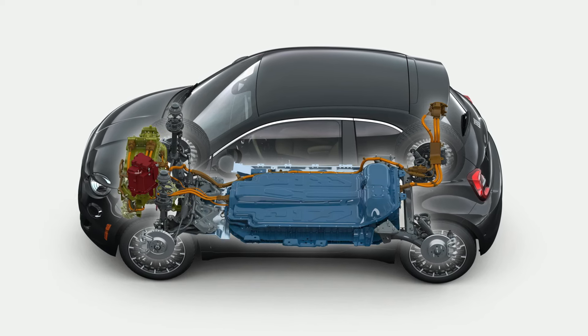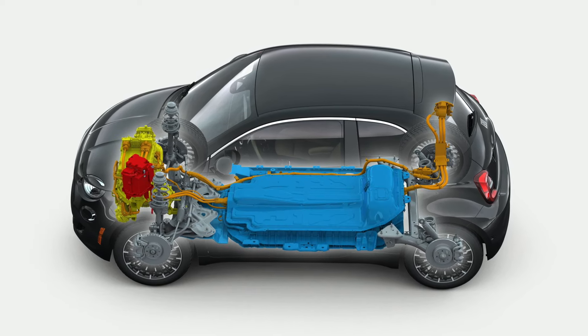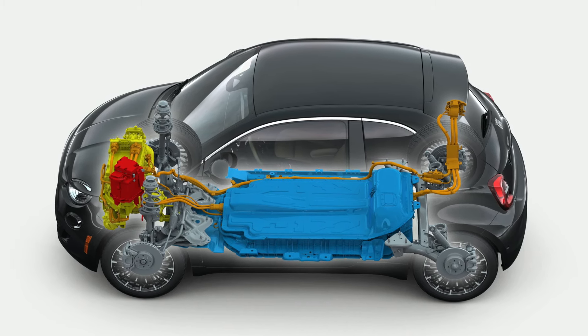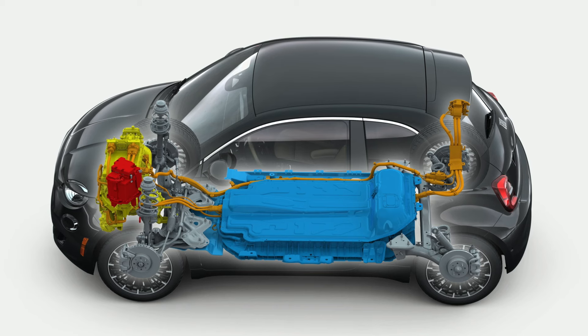All-wheel drive is not a thing. Batteries are included — the US only gets the larger 42-kilowatt-hour pack, and its max charge rate is 85 kilowatts.